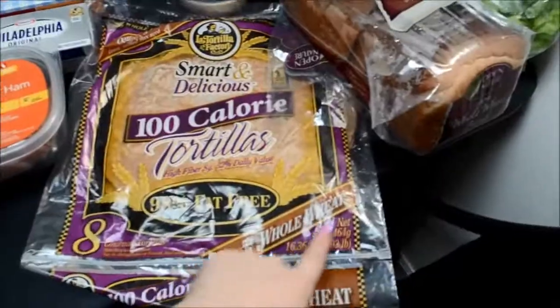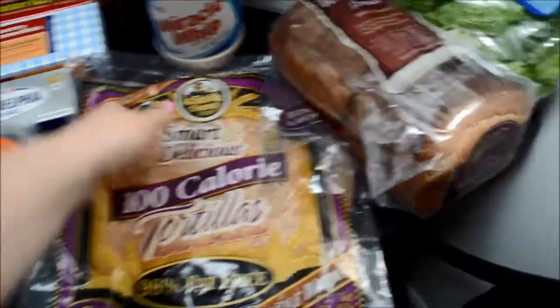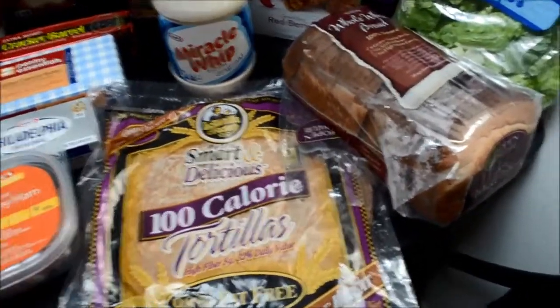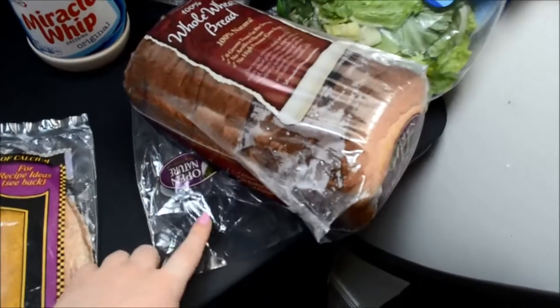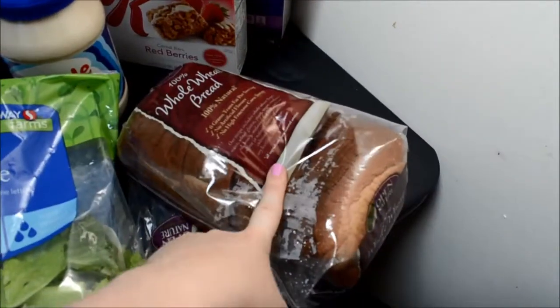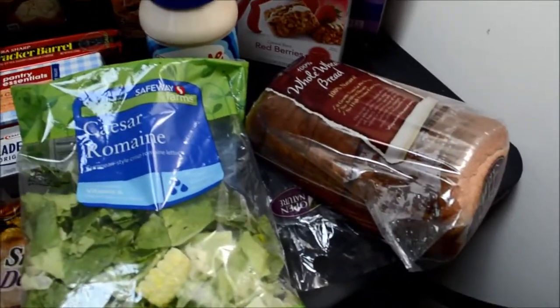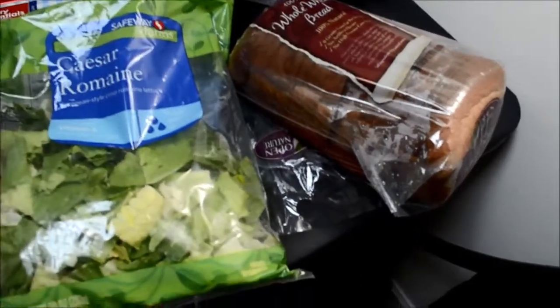I got some whole wheat tortillas — these ones are more expensive and I got the bigger ones, so that I can do sandwich wraps. And then I got just some regular wheat bread for sandwiches. This one has no high fructose corn syrup. I always try to find the ones that don't have high fructose corn syrup because it's obviously just not good for you to eat products with it.